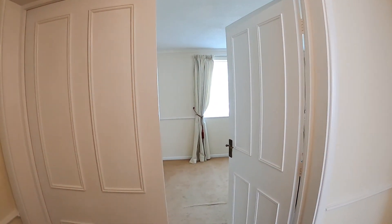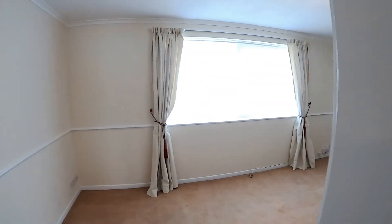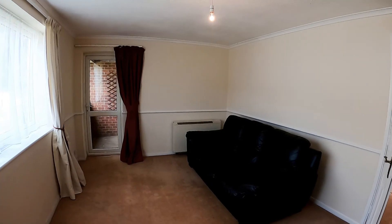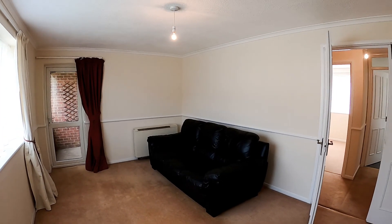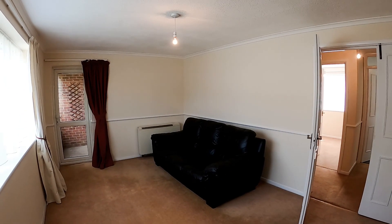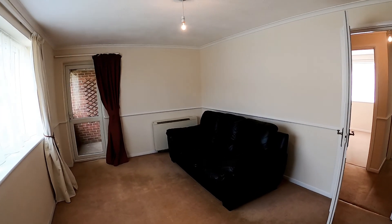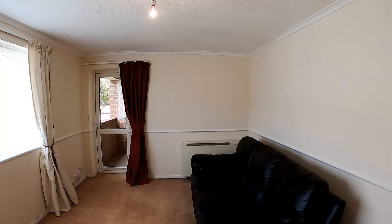Straight across the hallway, we've got these nice double doors into the living room and dining room. It's a nice sized room actually. The sofa that's here is going to be removed by the owners unless the next tenant wants it. Otherwise the property is unfurnished.